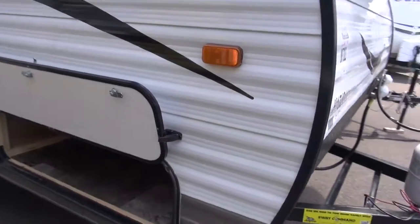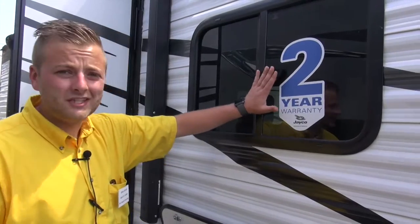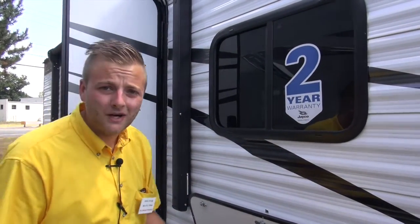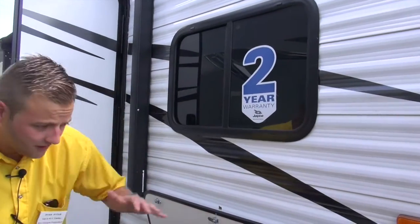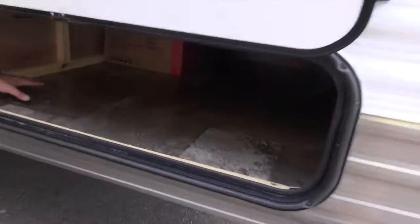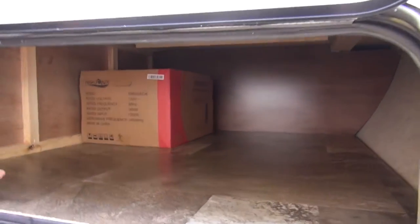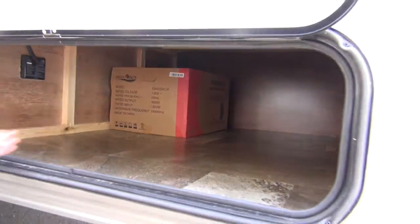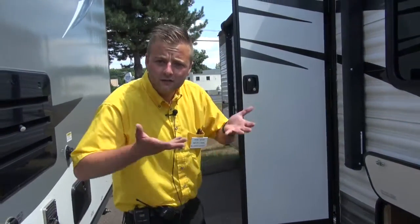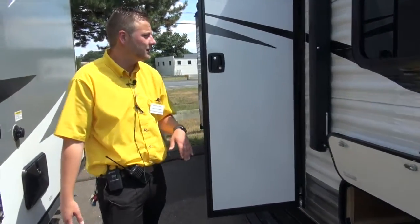Around here on the side — this is something I'm going to talk about on every single camper — Jayco is the only one in this industry that offers a two-year bumper-to-bumper warranty across the board on any Jayco product. Down here, right below, we've got a huge storage bed underneath your queen-size bed, so all your lawn chairs, your grill, your lawn games, stuff like that, easily accessible from there. You can also access it from inside if you lift up the mattress.